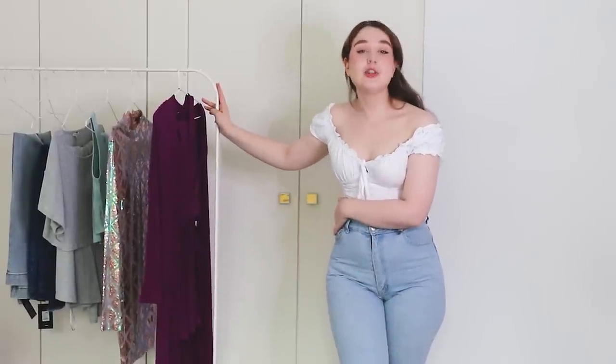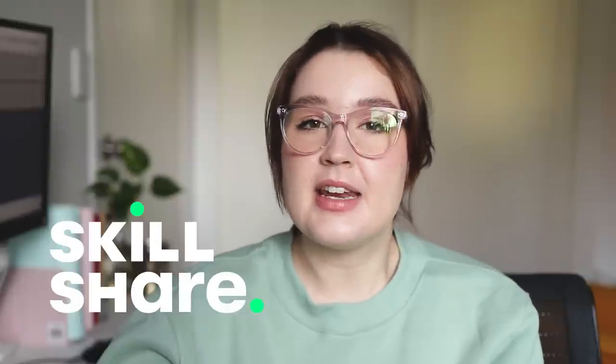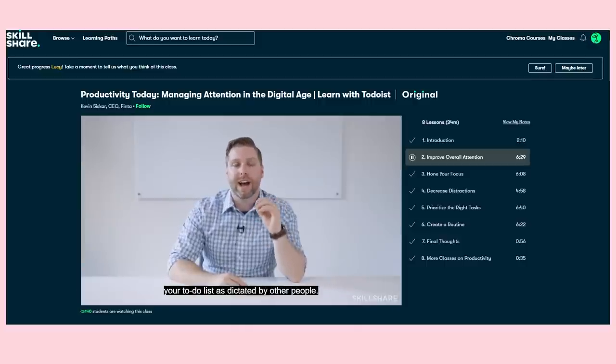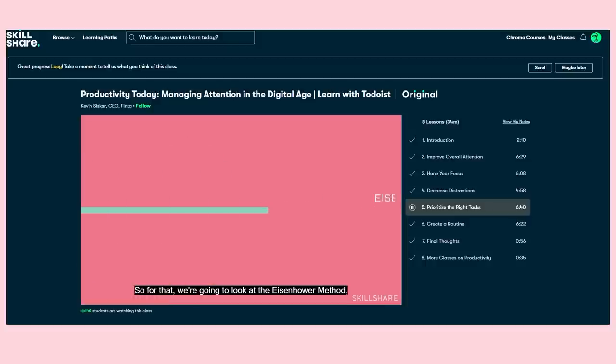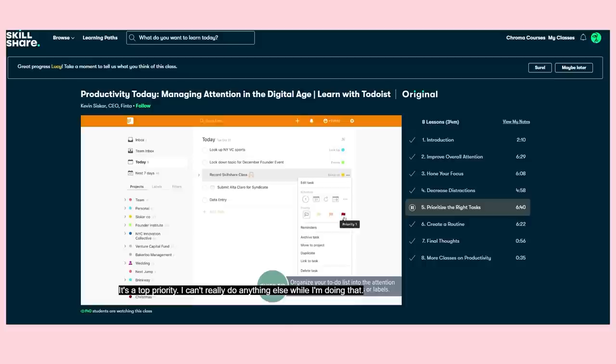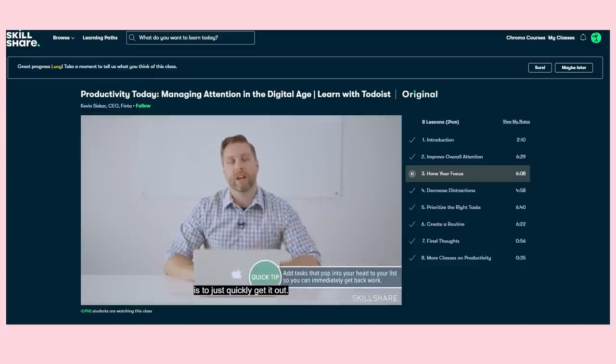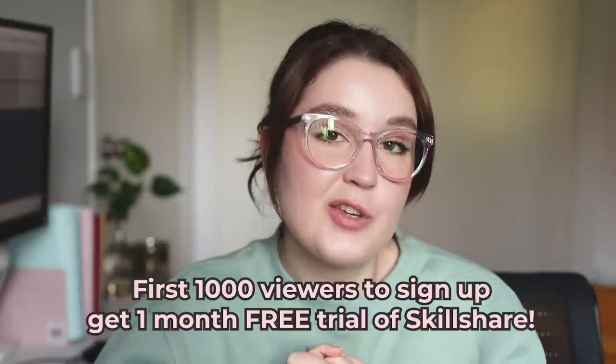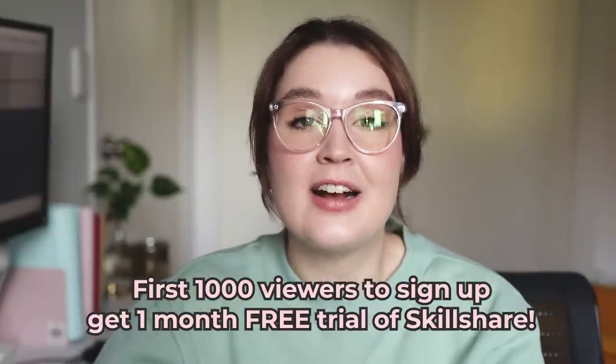But before you learn about these clothes, I'd like to talk about how you can learn with today's sponsor, Skillshare. Skillshare is an online learning community with thousands of classes to help you hone and improve your skills. 2022 is the year I made the switch to become a full-time freelancer, which has been exciting but also a little overwhelming. Kevin Siskar's class, Productivity Today: Managing Attention in the Digital Age, was a great refresher on classic productivity tips and helped me meaningfully prioritize my to-do list and minimize distractions. The first 1,000 viewers who sign up using my link in the description will get a one-month free trial of Skillshare.